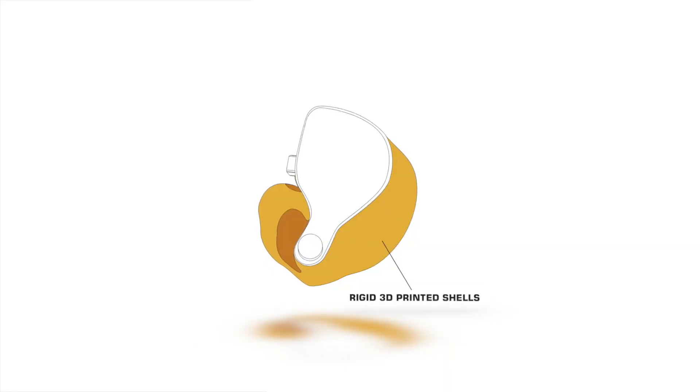The Rigid 3D-printed shells allow us to make the most comfortable and durable IEM on the market. We use a proprietary 3D scanning and printing system which allows us to get you a perfect fit every time. The shells are printed 20% thicker, which greatly increases the durability and longevity of your IEM.